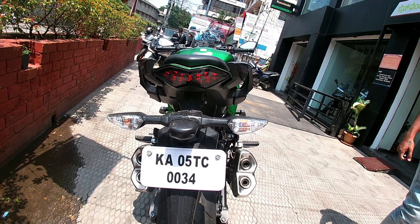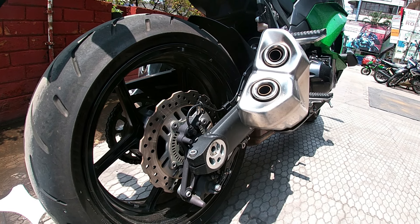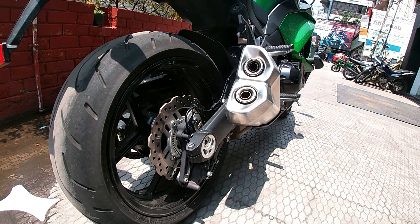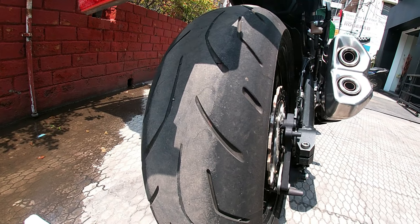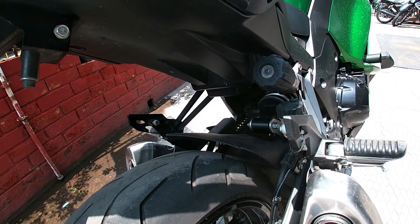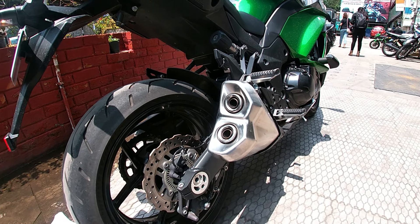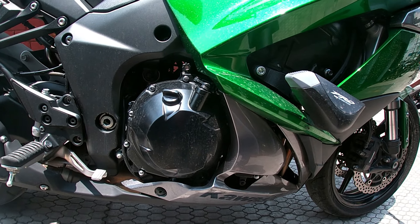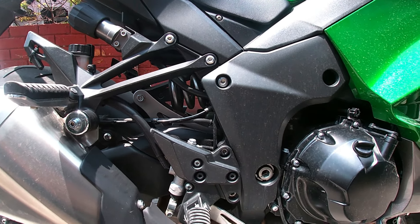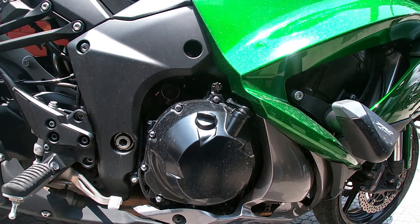The Kawasaki Ninja 1000 has the legendary ninja-looking front LED headlamp, which looks very attractive with a sharp and very aggressive design from the front. Just like all ninjas, the Kawasaki Ninja 1000 turn indicators are located on the side of the body. The back LED tail lamp design is inspired from the rest of the ninjas.